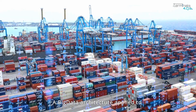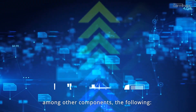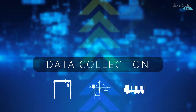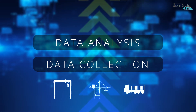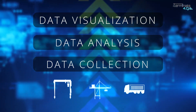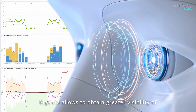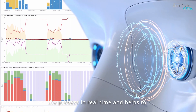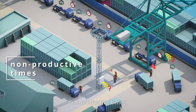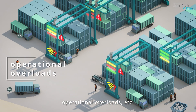A big data architecture applied to port operations management should include, among other components: data collection, edge computing, visual programming, data fusion, data visualization, and real-time processing. Big data allows obtaining greater visibility of the process in real time and helps to anticipate operational problems such as non-productive times, congestion, operational overloads, etc.